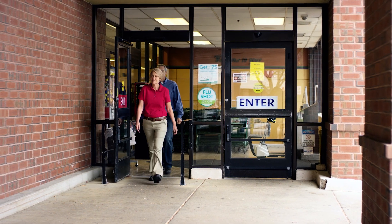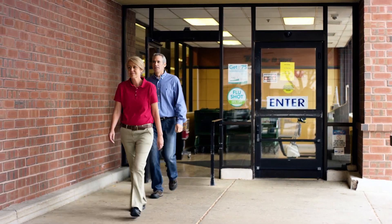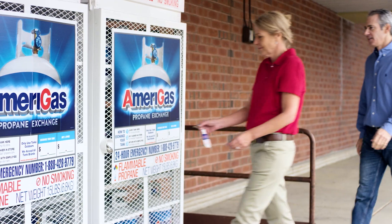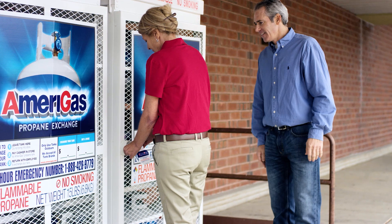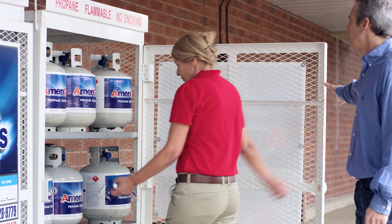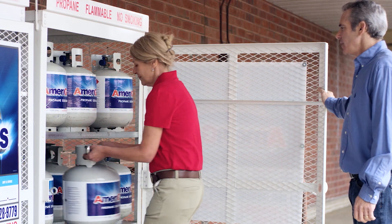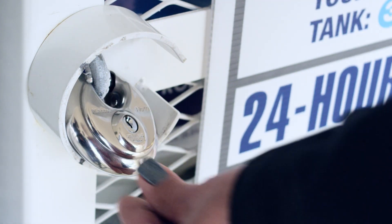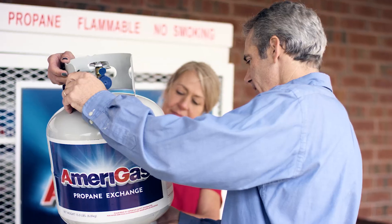Once the cylinder has been paid for, a store associate will need to accompany the customer to the Amerigas Propane Exchange cage, where they will unlock the padlock on the display cage door using the key provided on the Amerigas keychain. Open the cage and remove a new Amerigas cylinder from the rack. You should always keep the racks locked unless an employee is present and an actual exchange or sale is occurring.